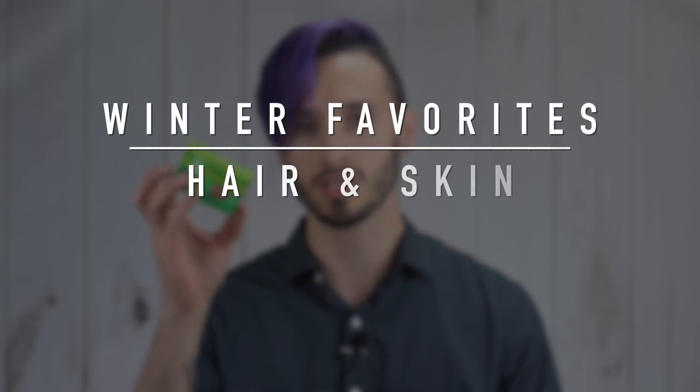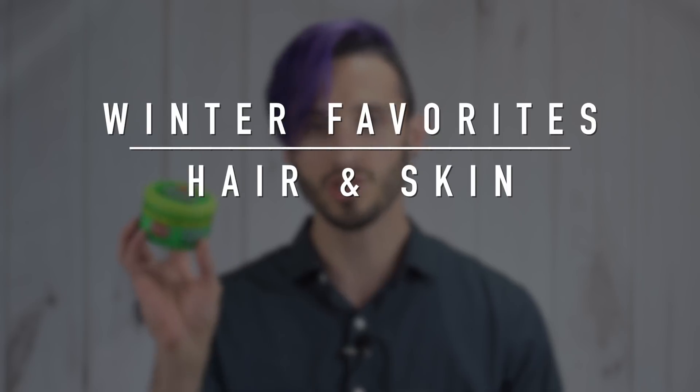What's up guys, it's Matt from TDM Style here, welcome back to the channel. Today I figured we could just have a little bit of a chat about some of my favorite hair and skin products that I've been using for the past few months. If you remember, a few months ago I did one of these fall favorites videos in the same vein, so I thought we would kind of continue that tradition doing one per season.